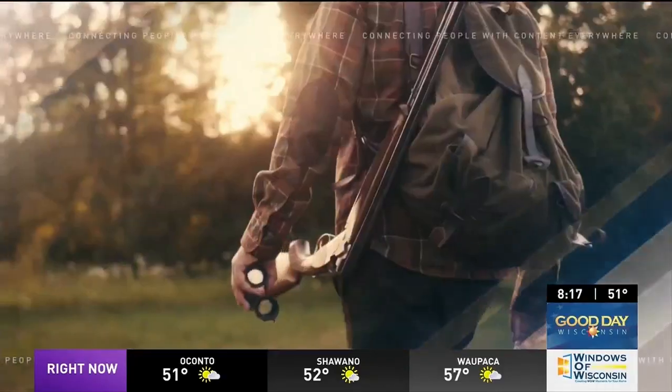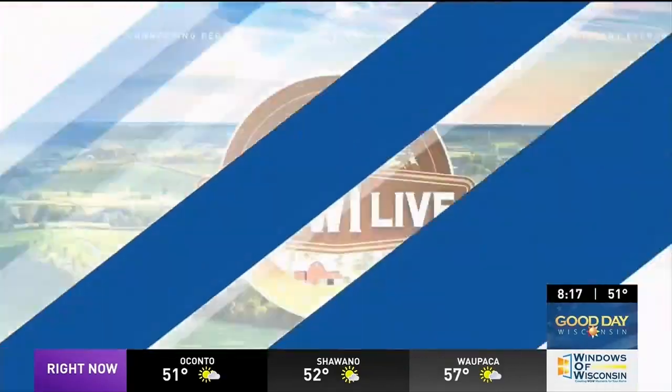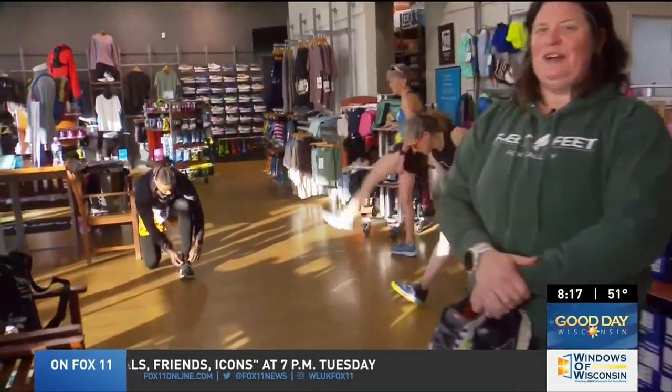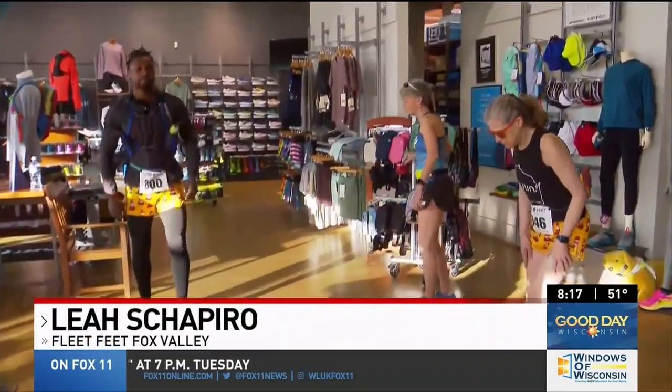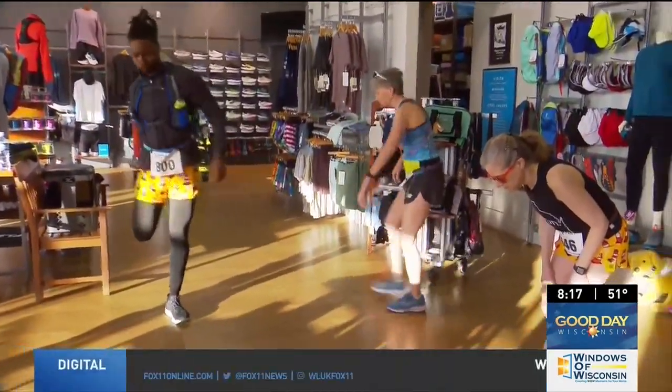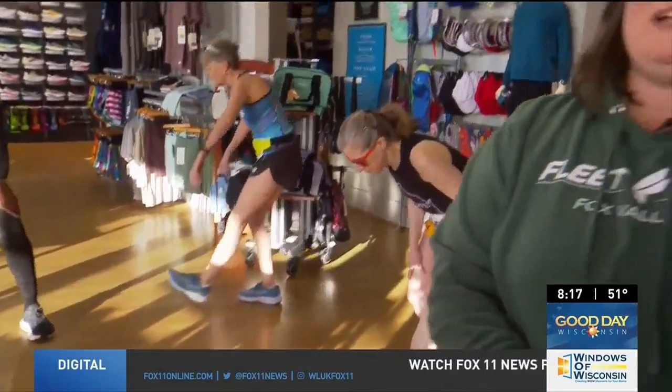Heading outside to enjoy a walk or a run is part of how we live in Wisconsin. Right now it's race season across our area. This morning we are spending some time at Fleet Feet in the Fox Valley to get you ready for race day. Leah Shapiro is here — we've got these guys all geared up and ready to go for a mock race day with all their gear on, stretching and warming up. There are a couple of do's and don'ts we want you to know about.